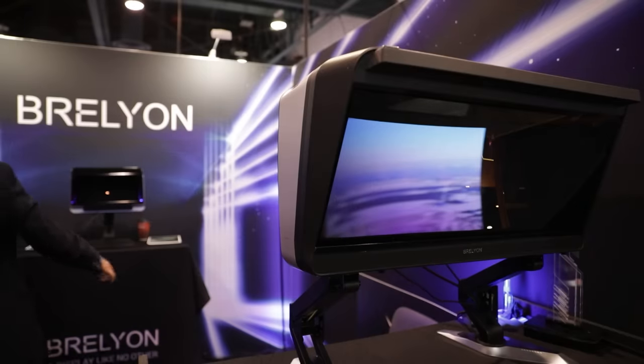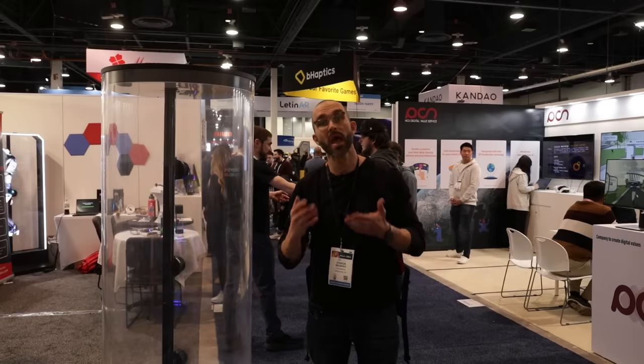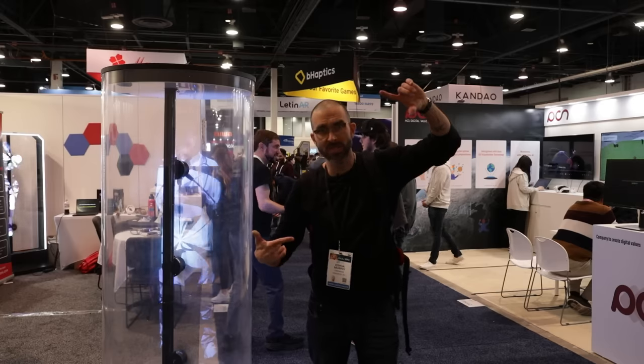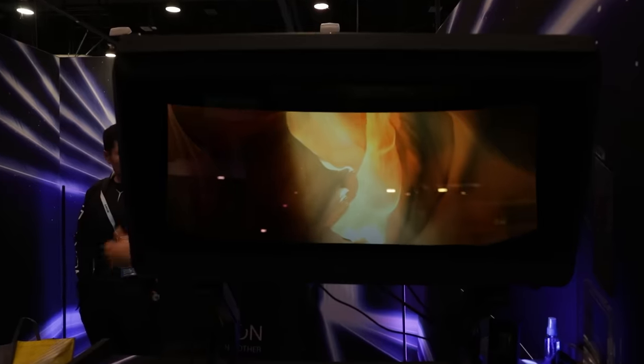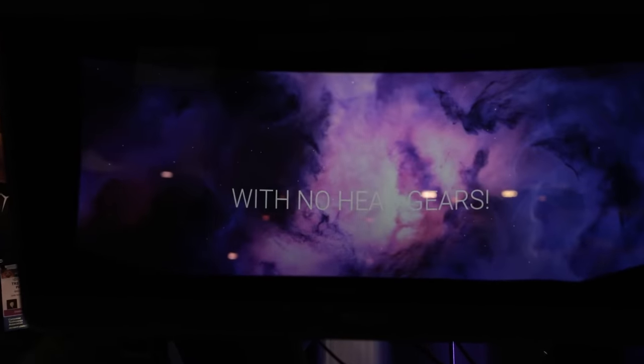Now I'm going to take a look at a new product by a company called Brelion that bills itself as a display like no other. The problem they set out to solve: how do you make a bigger display but keep a smaller screen size? What we've got here is a 32-inch display, but they have something called monocular depth, so that when you look into the screen, you are getting 110 degrees of view.